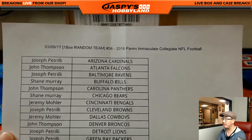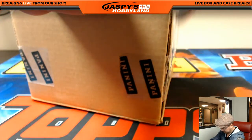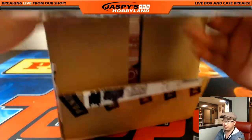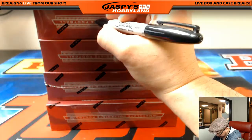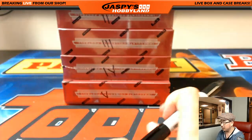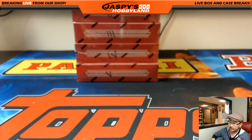Welcome back, everybody. Trade window closed here on break 36 on the 9th. Thanks for joining us, everybody. That list remains the same as you saw on your previous screen. Fresh case of Immaculate Collegiate Football — let's pop this open. We'll number the boxes and then use the dice to see which box we're going to do. Really love this Immaculate Collegiate stuff — big fan of it. We've been pulling some real monsters out of there. Check our Twitter account at Jaspi's Hobbyland for the big hits. We're going Roman numerals — 1, 2, 3, 4, and 5. I'll roll until I get a result between 1 and 5 — it's 5.